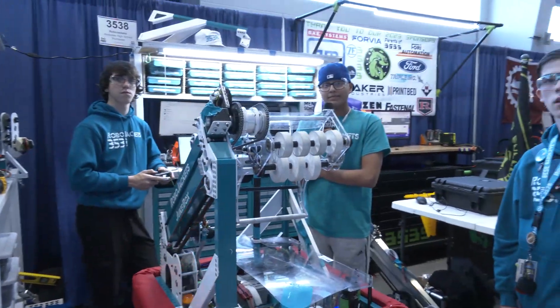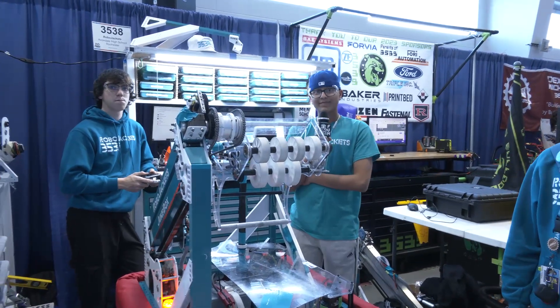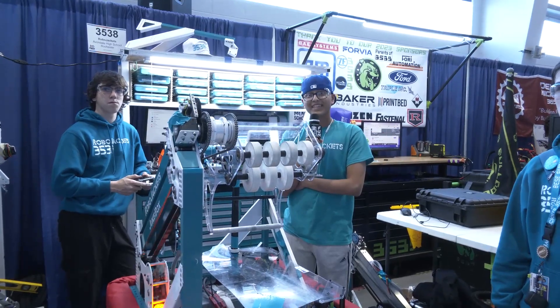RoboJackets, thank you so much for taking the time to tell us more about your robot. Your robot is absolutely phenomenal, and we wish you the best of luck here at MSC and hopefully beyond that at Worlds as well. Good luck the rest of the way.